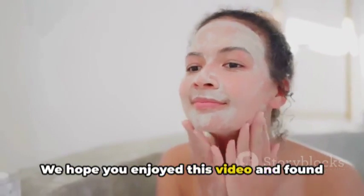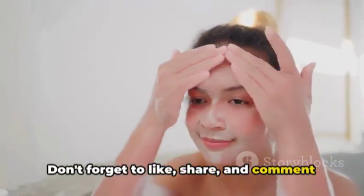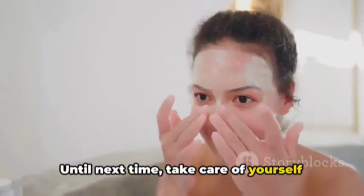We hope you enjoyed this video and found it helpful. Don't forget to like, share, and comment below with your favorite self-care practices. Until next time, take care of yourself and your skin.